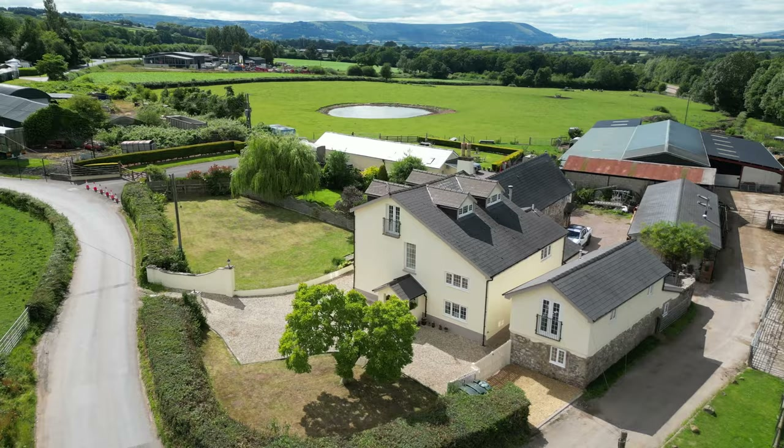To the rear of the property and enjoying its own independent access is this two bedroom detached cottage — ideal as an Airbnb, long term rental, or even as a granny annex. Let's take a look inside.